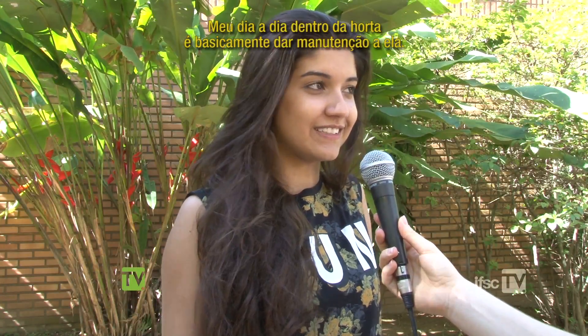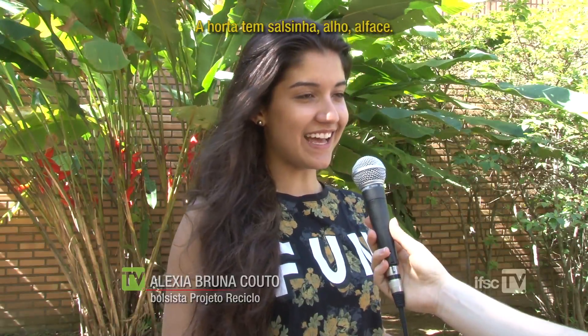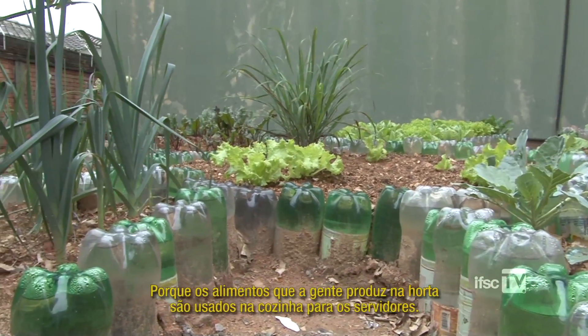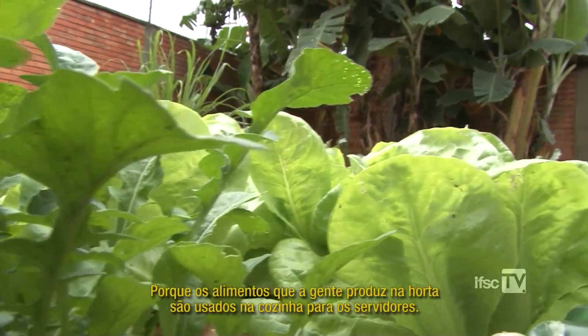O meu dia a dia dentro da horta é basicamente dar manutenção a ela. A horta tem salsinha, alho, alface. A gente está providenciando beterraba também, que o pessoal da cozinha pediu, porque os alimentos que a gente produz ali na horta são usados na cozinha, para os servidores.